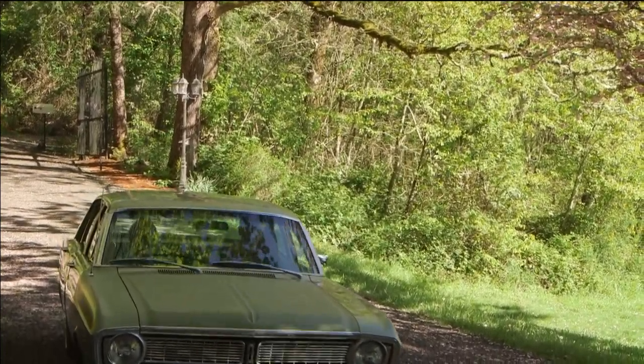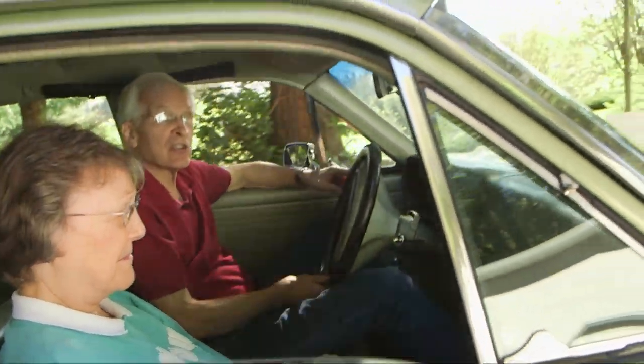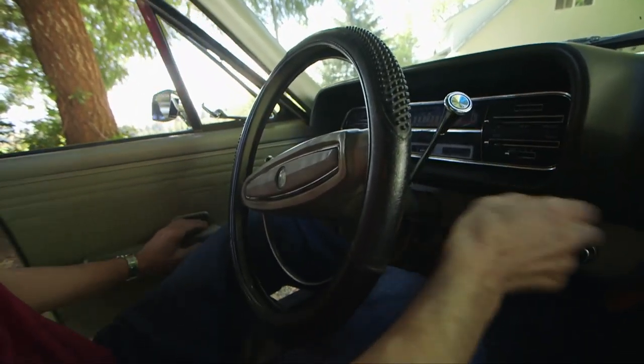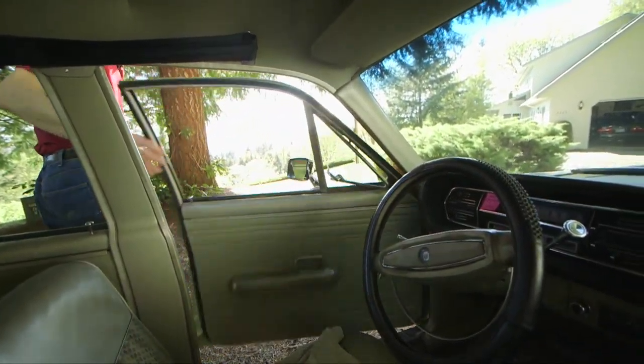My parents were farmers and I learned from them the importance of planning and implementation. I also learned the joy of gardening and growing things. Another thing that I learned from my parents was the joy of raising things, cooperating with God.